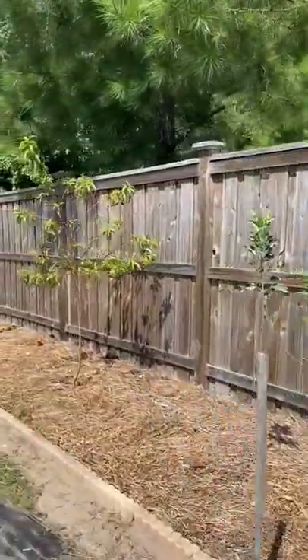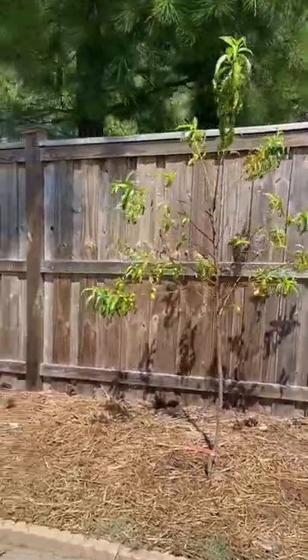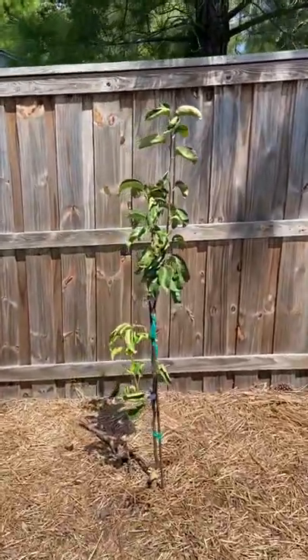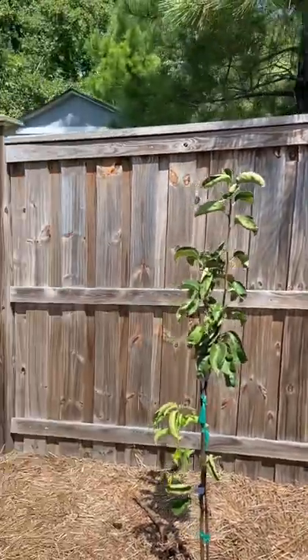I also have my peach tree that I planted in April as well, that has established and it's starting to do pretty well overall. Then I have my Asian pear tree that I grafted two new varieties onto. One variety is coming up at the bottom and then I have another variety grafted on top that is coming along.